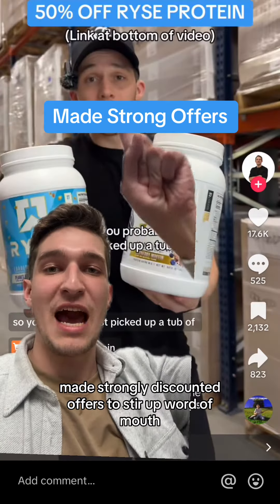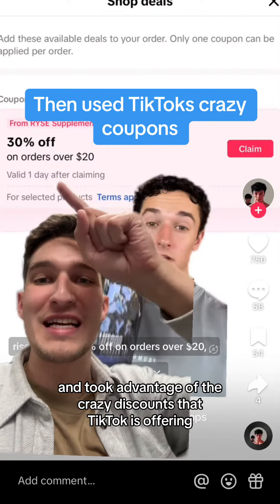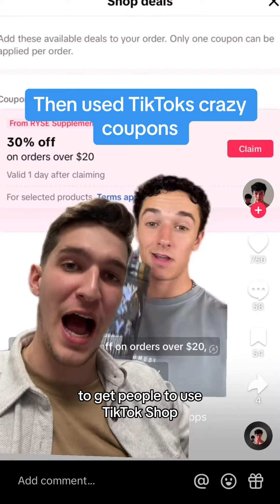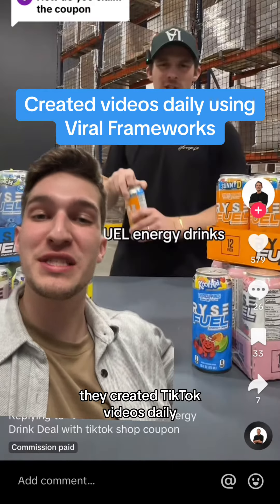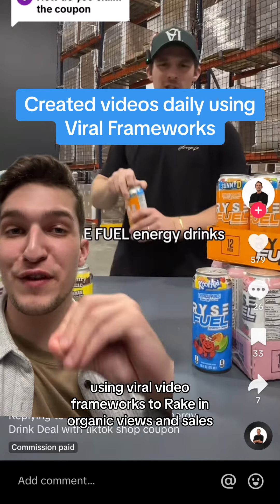They made strongly discounted offers to stir up word of mouth and took advantage of the crazy discounts that TikTok is offering to get people to use TikTok Shop. They created TikTok videos daily using viral video frameworks to rake in organic views and sales.